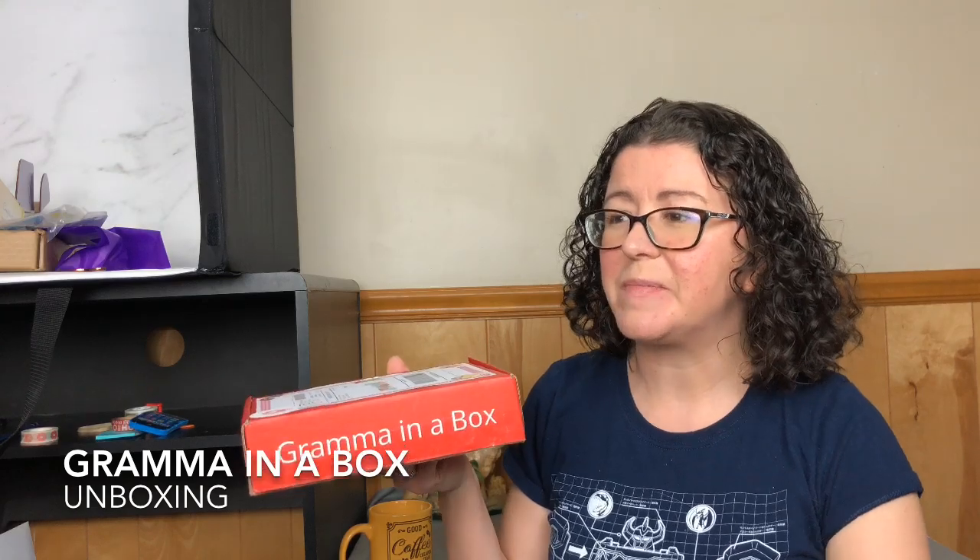Hey guys, it's Ashley from Rada Trivias, and today we're unboxing Grandma in a Box. This is a monthly, adorable, themed candy and cookie crafting subscription. I have cat hair all over my face because I was just snuggling up to my cat.